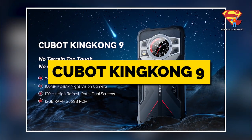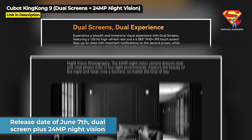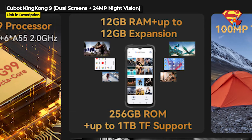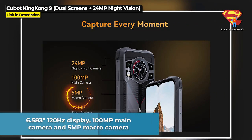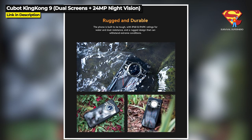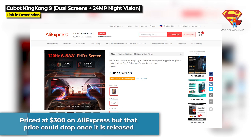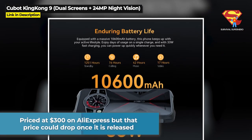Next up we've got the Qbot King Kong 9. With a release date of June 7th, the King Kong 9 has dual screens plus 24MP night vision. It also runs on the Helio G99 chipset with 12GB of RAM and 256GB internal storage expandable up to 1TB. It's got a 6.583-inch 120Hz display, a 100MP main camera, and a 5MP macro camera. It is IP68 and IP69K waterproof and dustproof, but they don't give a military standard rating right now — it will probably be 810G. The King Kong 9 is priced at $300 on AliExpress, but that price could drop once it releases on June 7th.